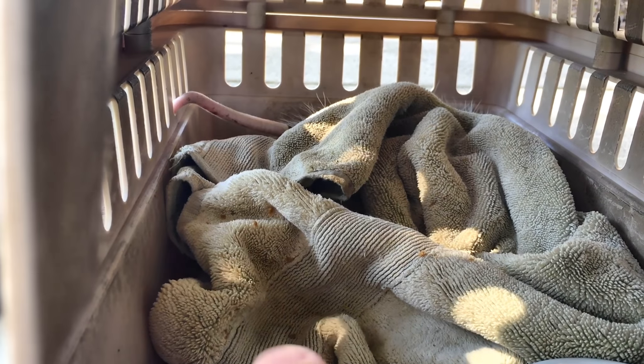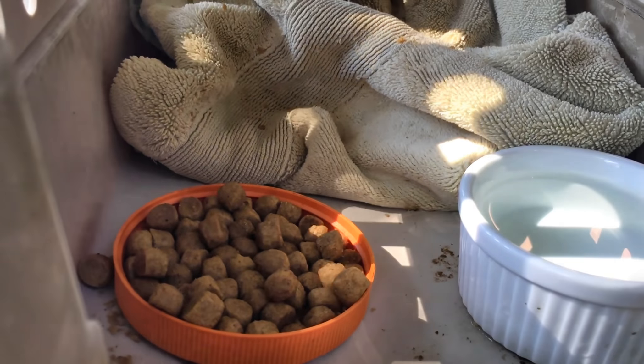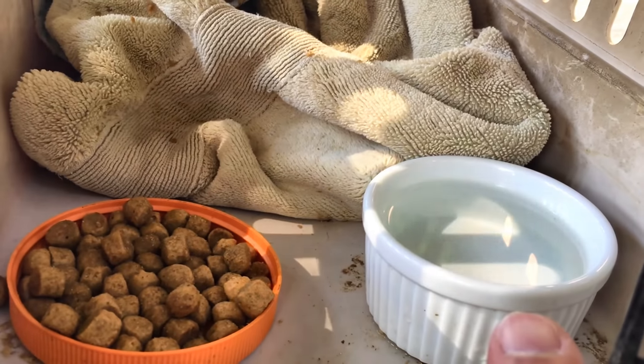She's hiding under her blanket right now, but you can see her tail back there. She eats about a peanut butter lid full of dog food every day and a cup of water like that.